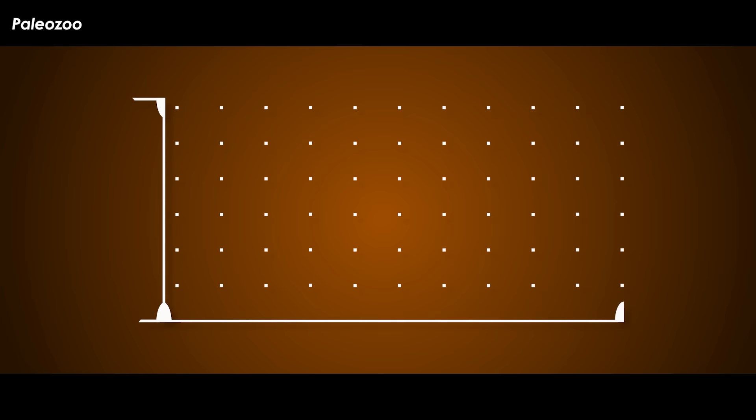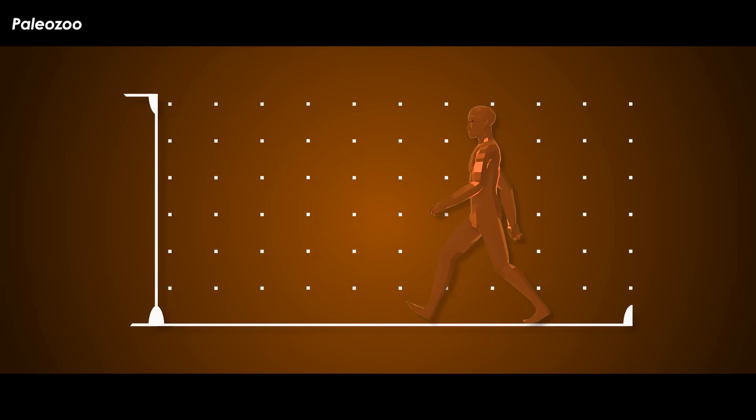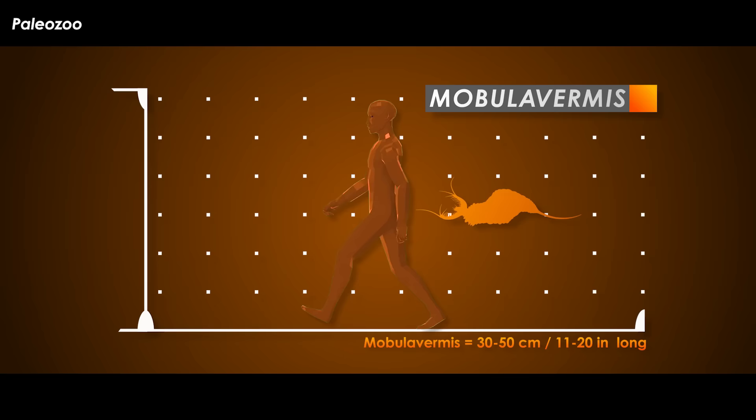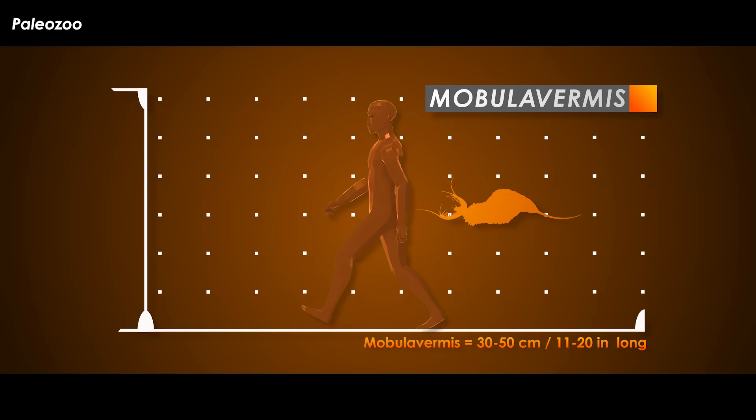According to body length equations and comparisons with other more completely known relatives, McCall thinks Mobula vermis may have reached 30 to 50 centimeters — 11 to 20 inches in length — depending on the accoutrements it used to find its way around. McCall thinks it's safer to stick to the conservative length of 30 centimeters, though.